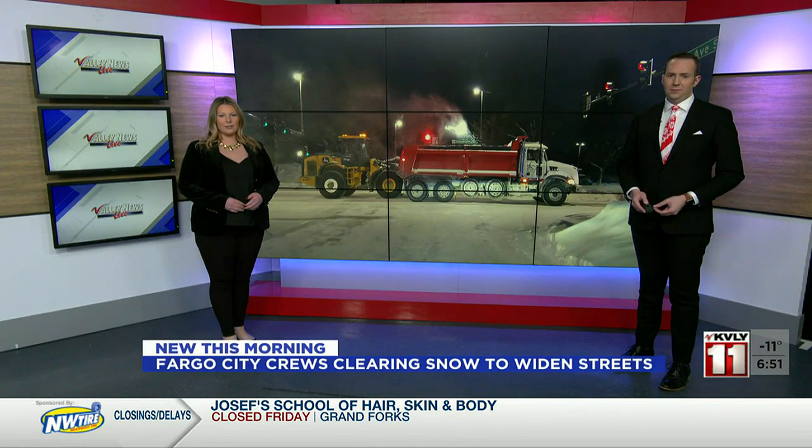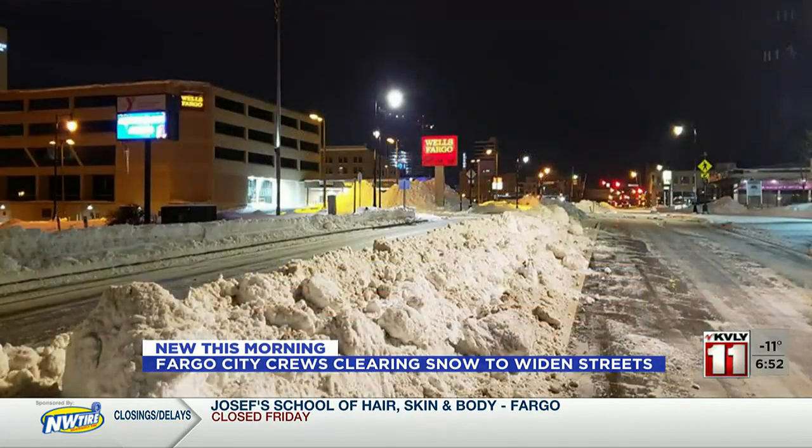New this morning, some major roads in Fargo will be a little wider after a big cleanup overnight. We spotted more than a dozen vehicles on South University Drive just before midnight. Crews scoop up excess snow from the sides of the road and pile it right there in the center ridge for several blocks.